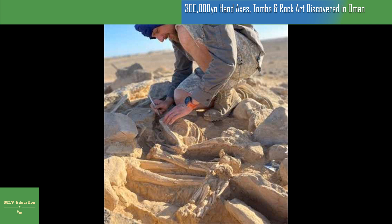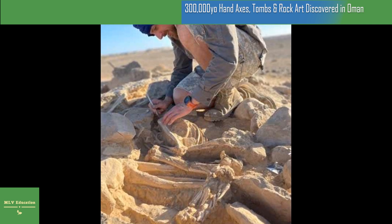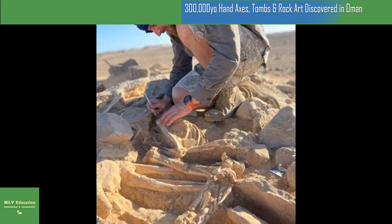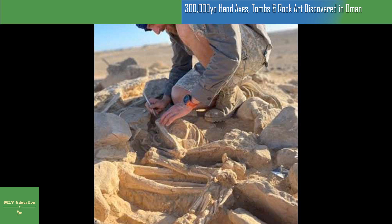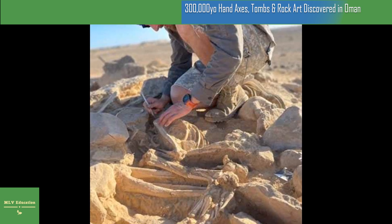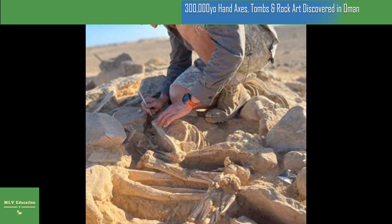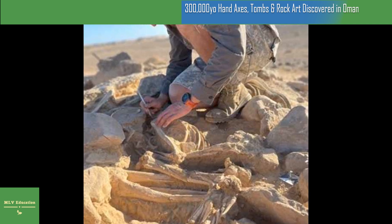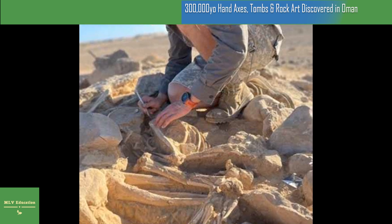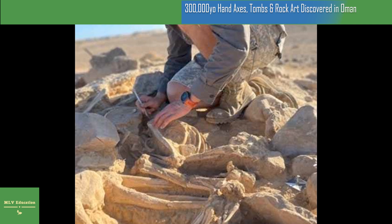Last year's work at two different sites in Oman represented the third excavation season in a row. This research is part of a greater archaeological project led by Victor Cerny, an evolutionary anthropologist from the Institute of Archaeology in Prague, which focuses on biocultural interactions of populations and their adaptation to climate change.